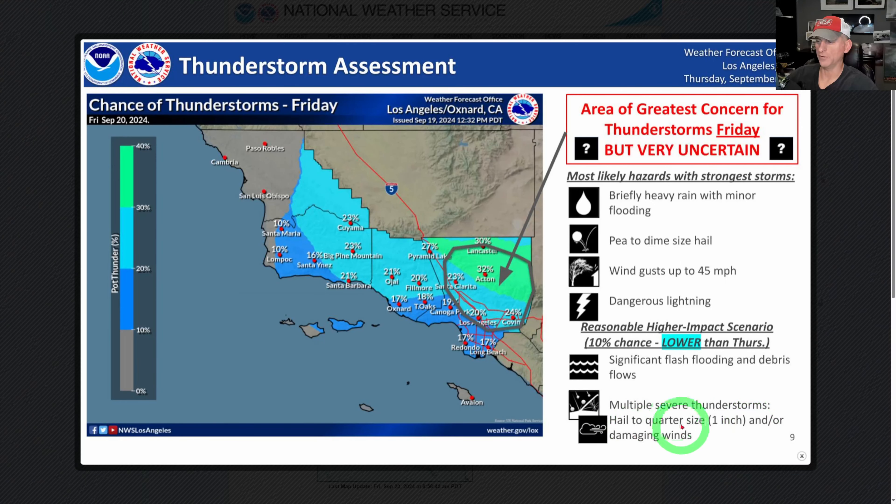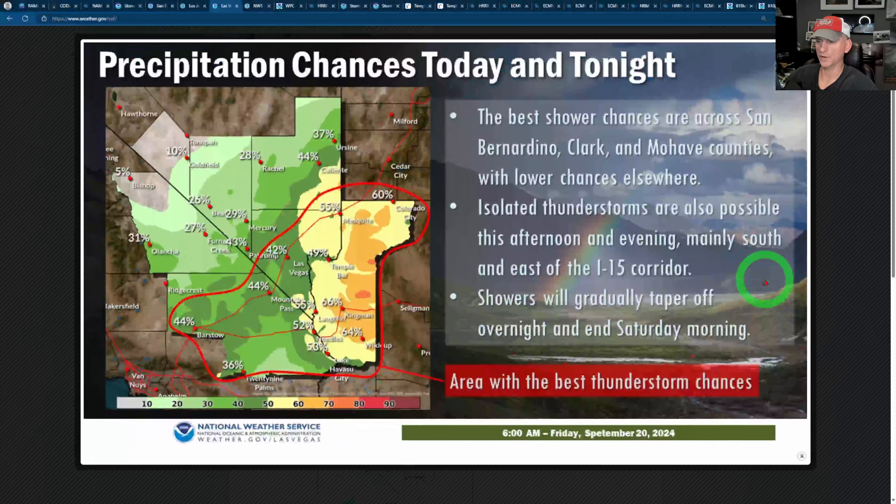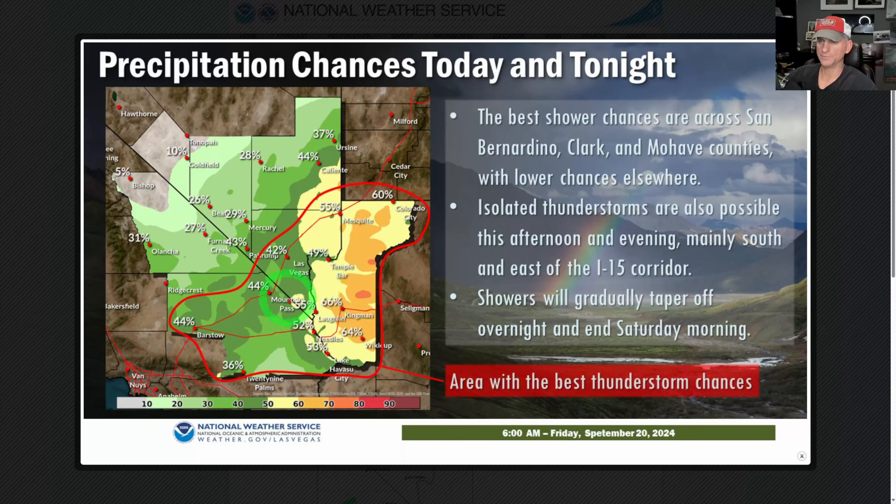You could get pea- to dime-size hail, some gusty winds, dangerous lightning, and even flooding concerns with these slow-moving storms. Multiple severe thunderstorm hazards are possible including quarter-inch size hail and damaging winds. Don't be completely surprised if you start seeing special warnings or even a severe thunderstorm warning issued for some of this activity as we go through the day today.